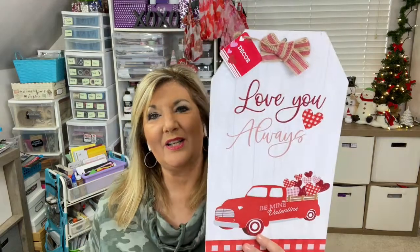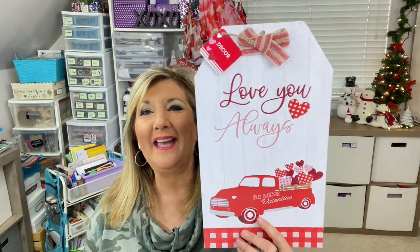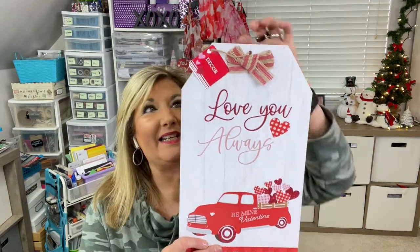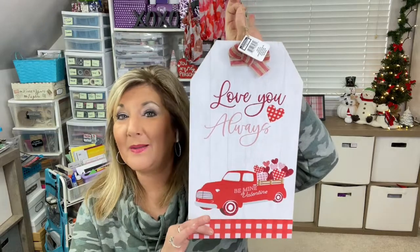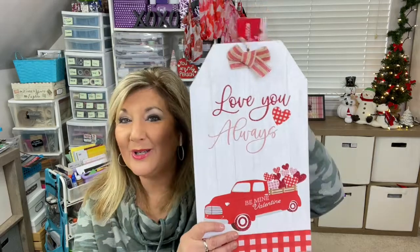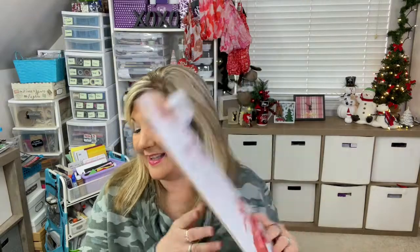And then look at this huge tag — it is so cute. It's really a wall decor piece but it's also a tag, so if you wanted to put something like this on your Valentine's gift of chocolates or something, you could definitely do that. I actually used one this size for Christmas on my son's comforter — the bag was so big I had to put it in two garbage sacks to cover it, so I used a big tag and a big bow that I made.